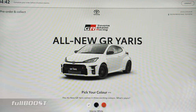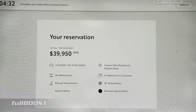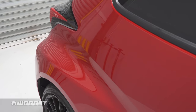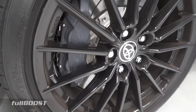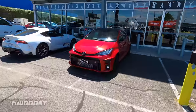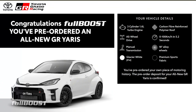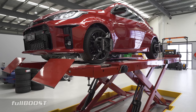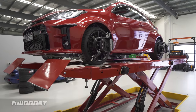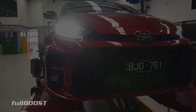Toyota Australia offered the Yaris at $40,000 drive-away pricing for the first 1,000 online orders, which were snapped up inside of a week, highlighting the lack of choice in this segment. The car is now sold out with the next allotment not coming until the second half of 2021. The only components this car shares with the regular Yaris are the lights and side mirrors — everything is bespoke to this car.